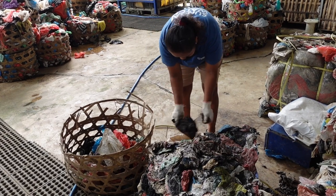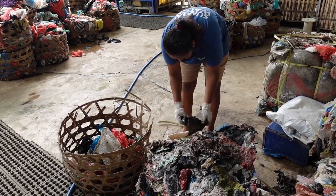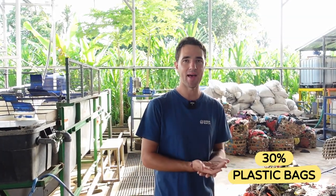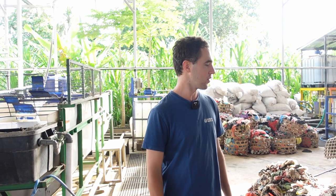So it has to go through washing, sometimes two washing cycles, to make sure that we can then press it. But it is 30% of what we collect. Bali has a ban on single-use plastic bags, and with our barriers, with our cleanups, we can really analyze what are the biggest types of plastics out there.